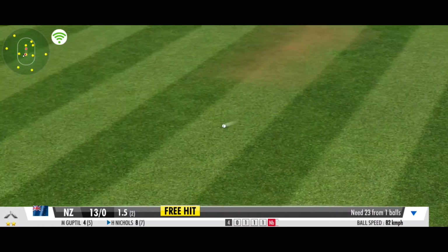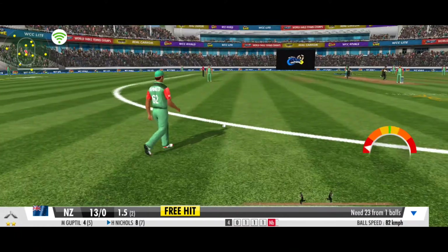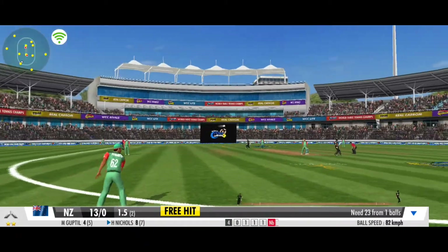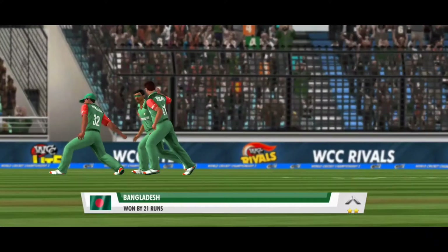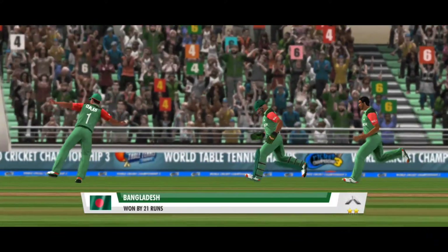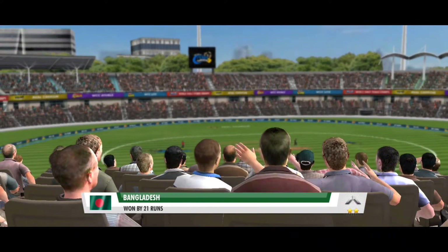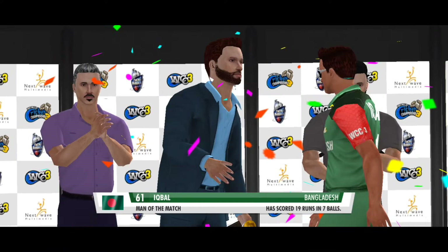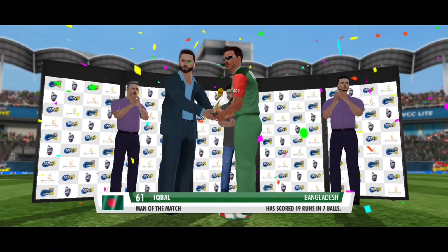Superb doozra. Big miss — couldn't make full use of the free hit delivery. A stunning victory, and yet another feather in their cap as the ultimate winners. Poor batting display — completely dominated by the opposition bowling. They have to go back. An incredible show of sporting calibre.